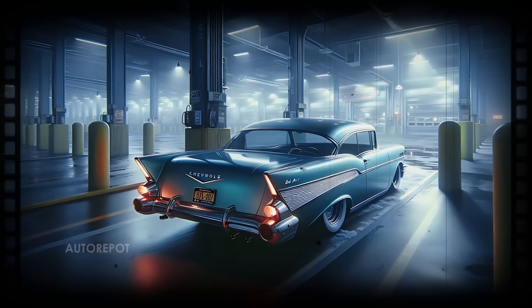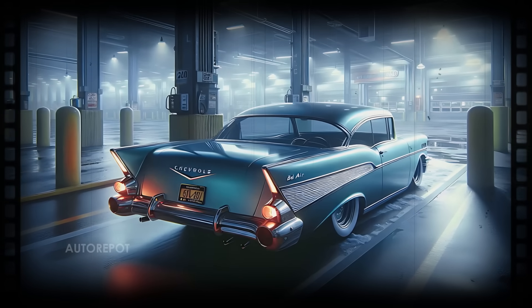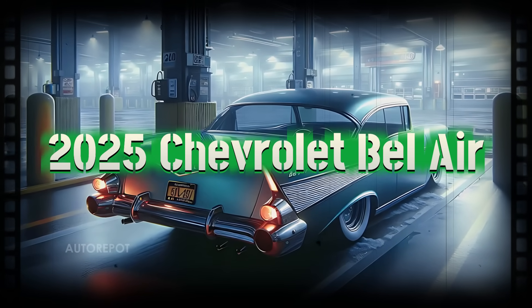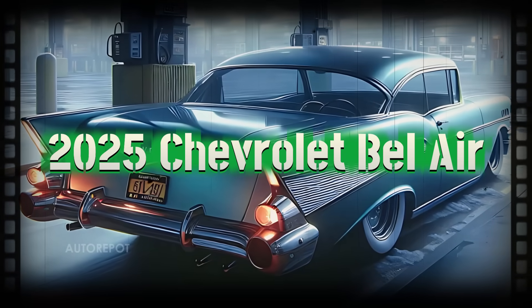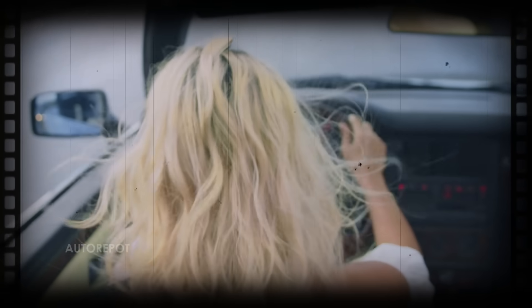Fast forward to today, and the Bel Air is back. The 2025 Chevrolet Bel Air is a stunning modern take on the classic icon. Let's break down its design and features.